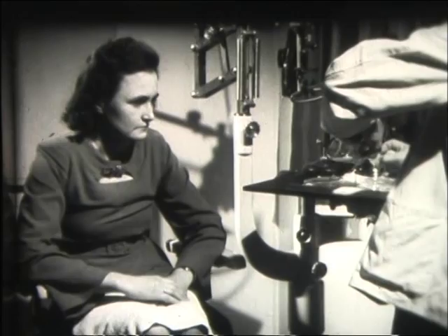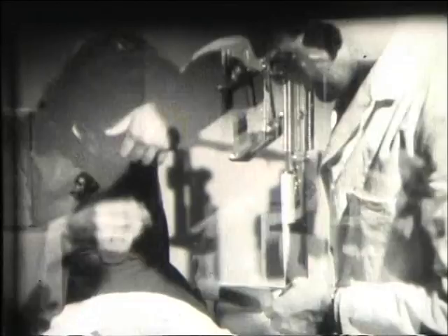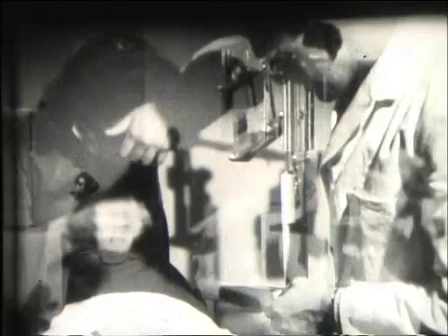The patient is ready for the final fitting. Before the lens is inserted, it's filled with a clear saline solution that will fill the gap between the raised centre section and the eye pupil. Insertion is simple and in a few weeks time the patient will be able to wear the lenses continuously for six to eight hours without discomfort.